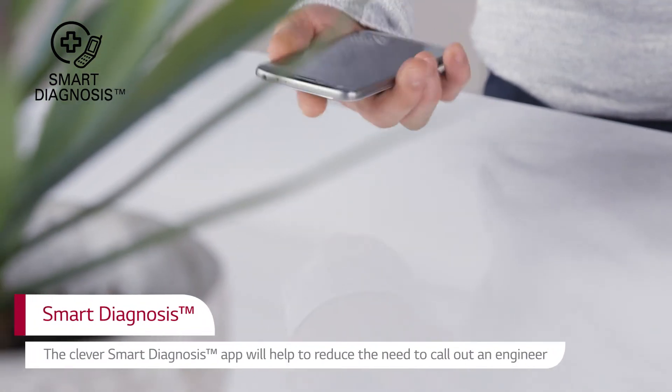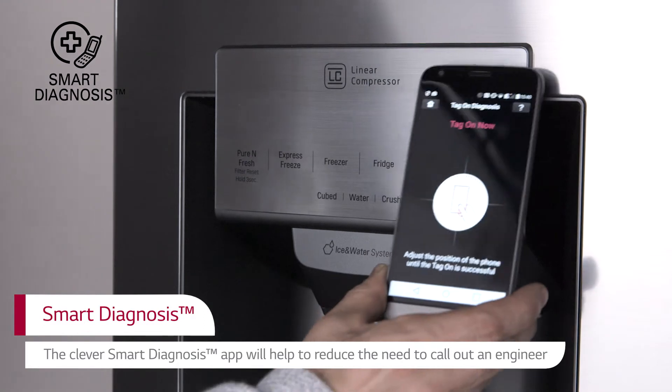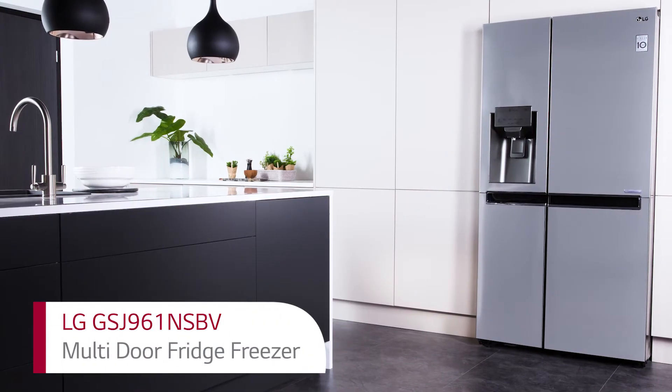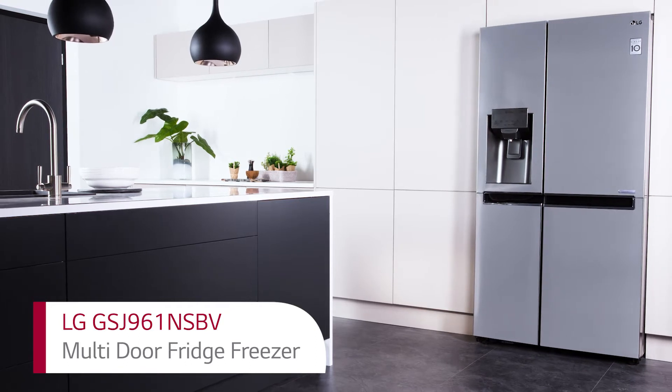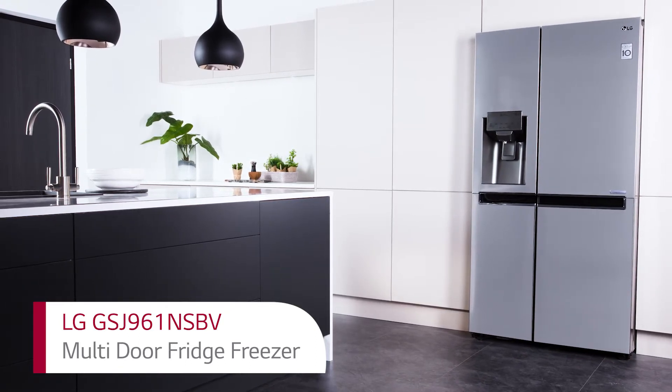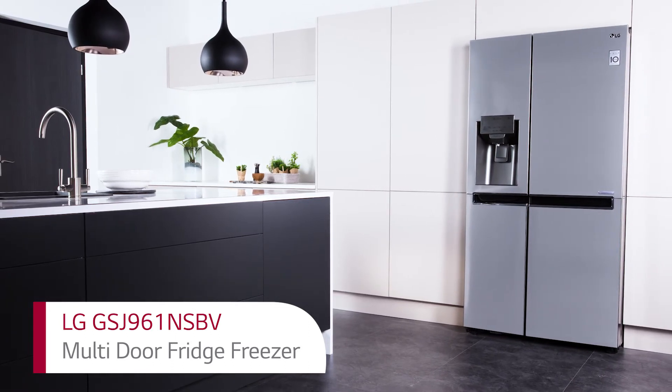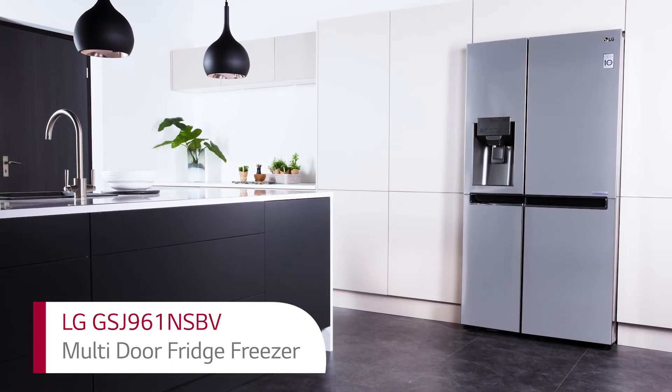Troubleshoot from home with smart diagnosis, helping reduce the need to call out an engineer. With LG's innovative door-in-door technology, this multi-door fridge freezer provides a smarter way to conserve energy and keep food fresh, all whilst looking great in your kitchen.